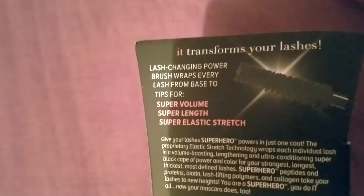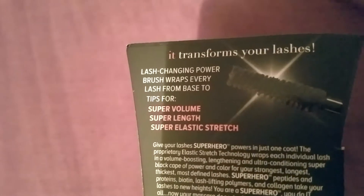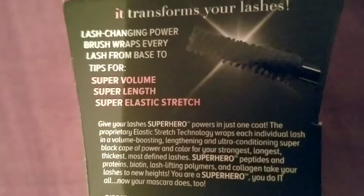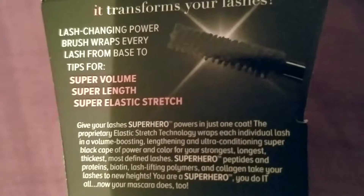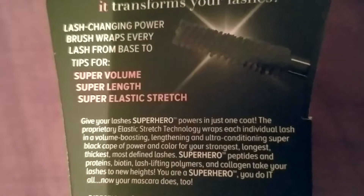On the back: it transforms your lashes. The lash-changing power brush wraps every lash from base to tips for super volume, super length, and super elastic stretch. Give your lashes superhero powers in just one coat — I like that, I think that's cute.